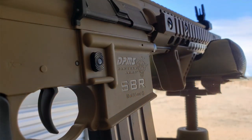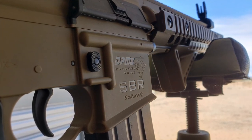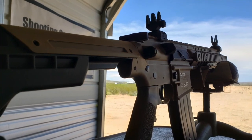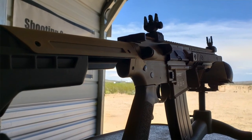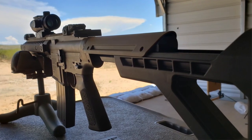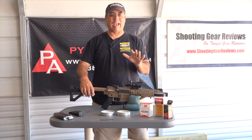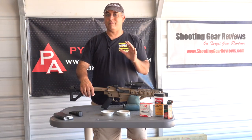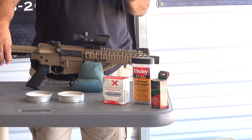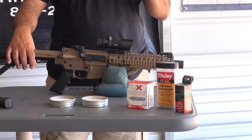Let's jump right into the Crosman DPMS - what this gun is and what it isn't. It is a semi and full automatic BB rifle, which is very cool. What it isn't is a hunting or precision shooting gun. If you're thinking you're going to go out and hunt squirrels with this, it's not going to happen - you can do it, but it's not ethical. As far as precision goes, it's a BB gun, not a pellet gun, so accuracy is going to be BB accuracy.